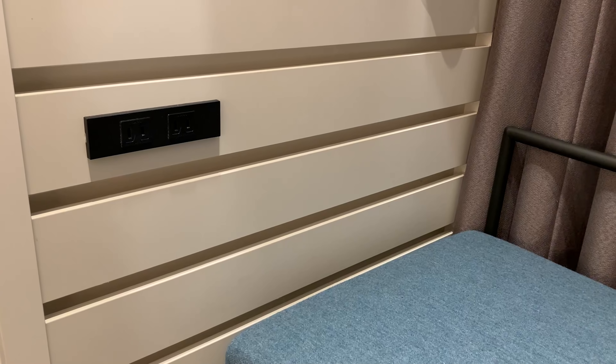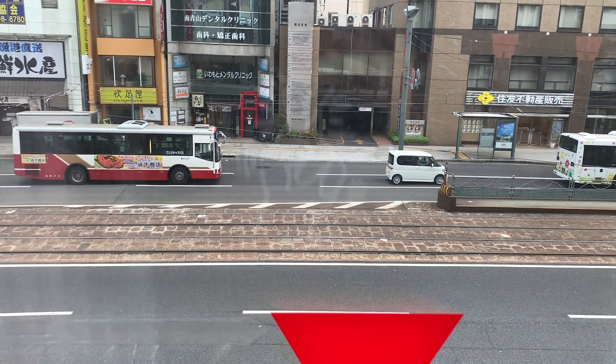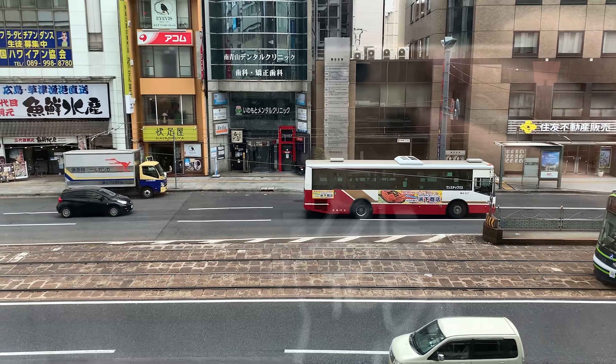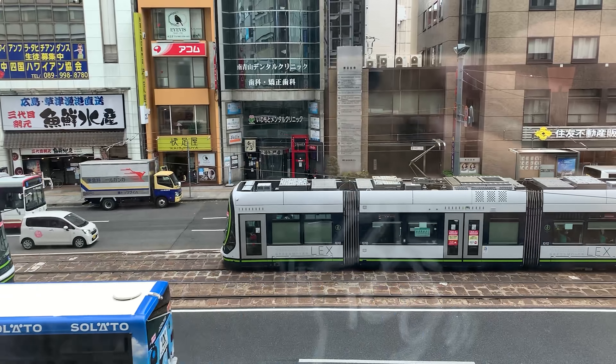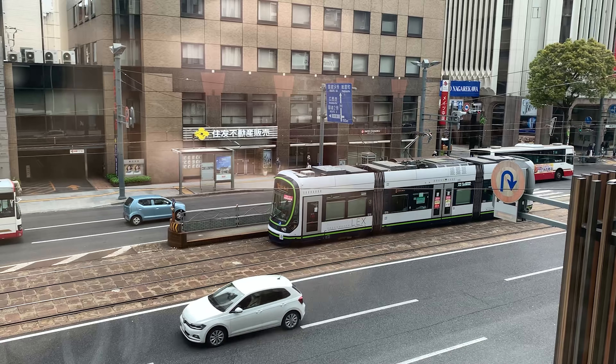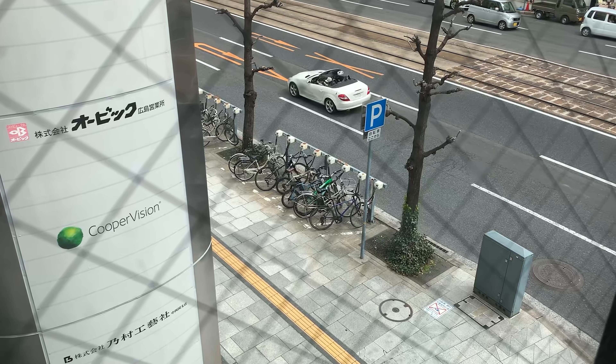You have more outlets right by the seating area. Let's check out the view — you're right outside, actually right in front of the streetcar station, so it's super convenient. You can get everywhere. And right across the street is Mitsukoshi Department Store. We have another window here since I got the corner room, but there's not much of a view. At least you can get some light into your room, which is nice. I'm pretty satisfied with this room, and for the price, you can't really complain.